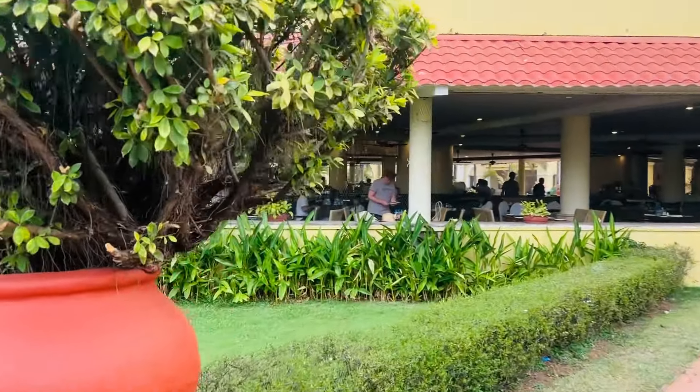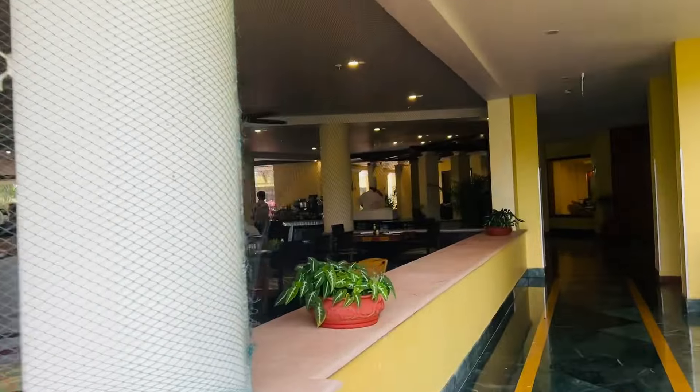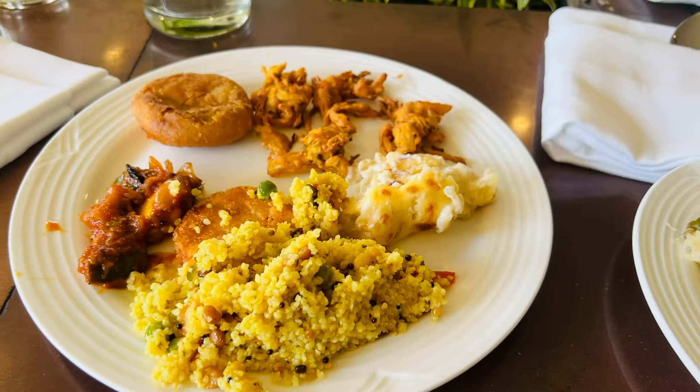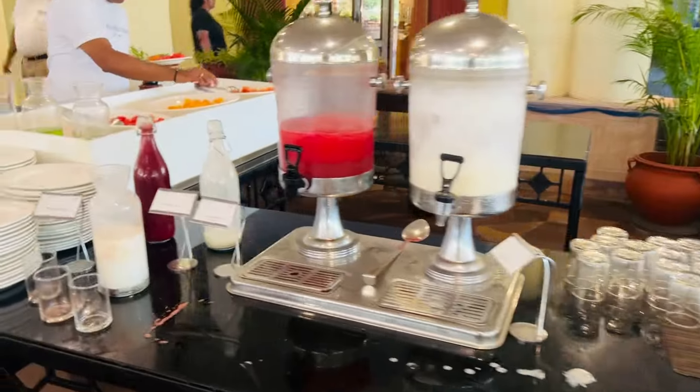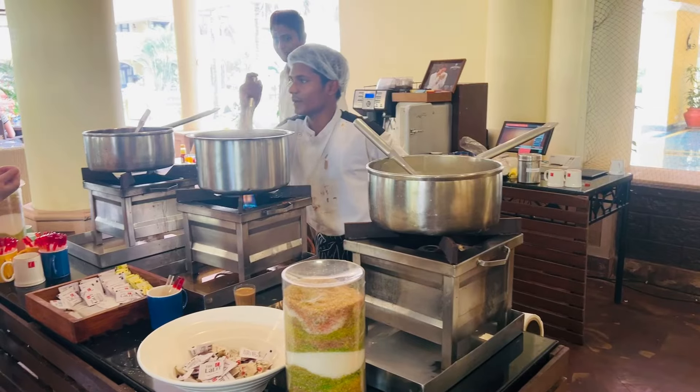In the swimming pool area, we have a changing room. Next, I will show you the buffet area, which is near the swimming pool. This area is a round open area, and this is our food.